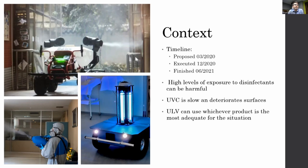Another advantage of ULV — ultra-low volume — the technology that uses fogging machines, is that you can use whichever disinfectant is most appropriate at the time. In one of our use cases we wanted to use the robot in marketplaces, so we needed a food-safe disinfectant. And in places with a very high need for disinfection, like hospitals, we can use more aggressive ones.